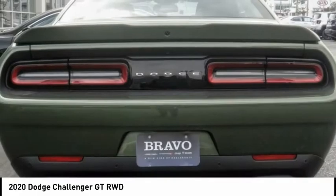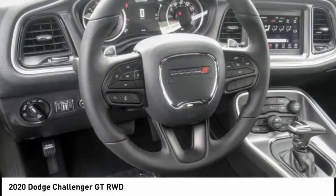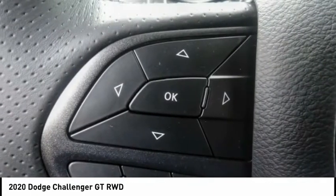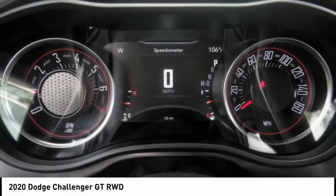The Dodge Challenger delivers on style and performance — it's powerful, practical, and efficient, and is priced below $30,000. This vehicle has less than 100 miles. Here are some of this vehicle's great options: electronic stability control, brake assist, traction control.